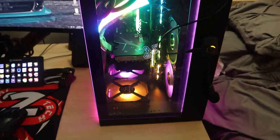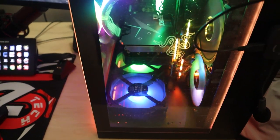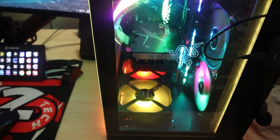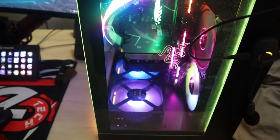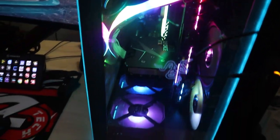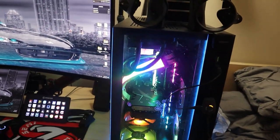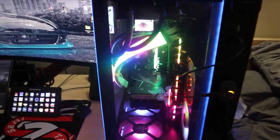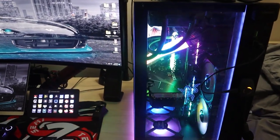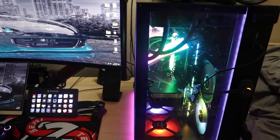I have six Corsair fans — the colored ones — at $115 for a pack of three. I had a third pack but one fan stopped working so I removed it; I still included it in the price. Total for all the fans: $230, or $115 per three-pack.